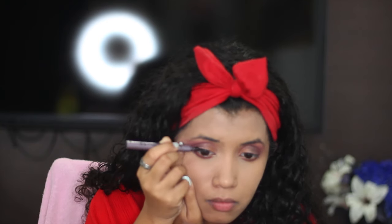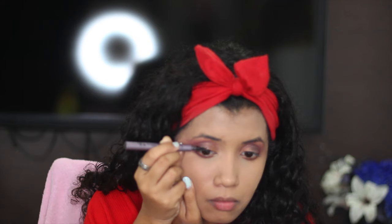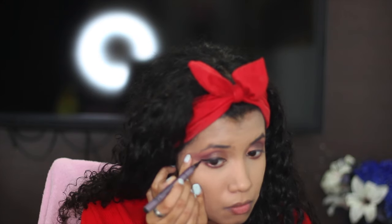I'm going to take this eyeliner from Modiflame — it's their liner. You can go for a winged eyeliner or a normal eyeliner; I'm just going to keep a little wing. Now it's time for contouring, highlighting, and blushing.